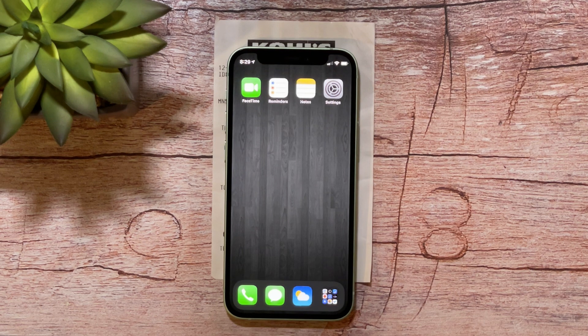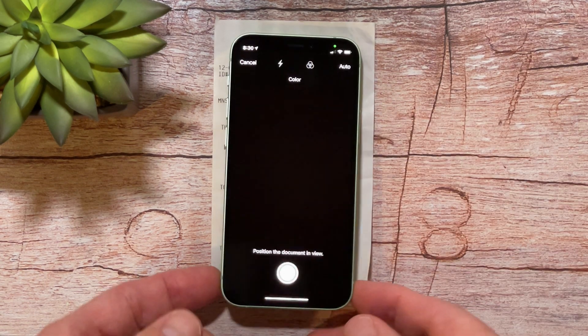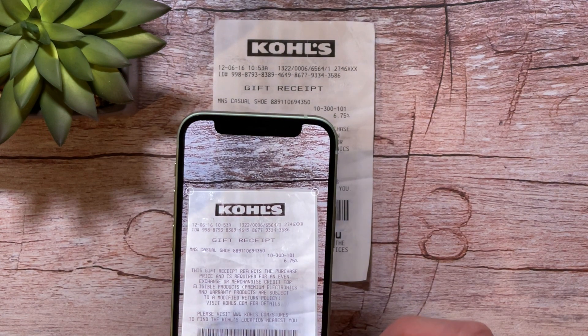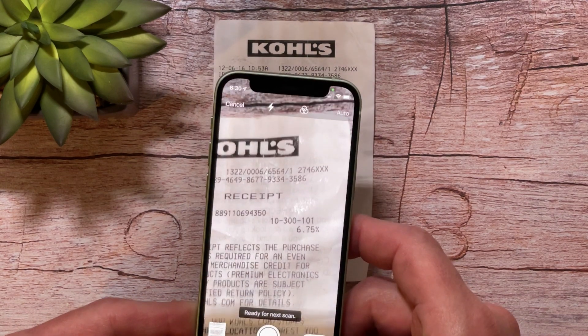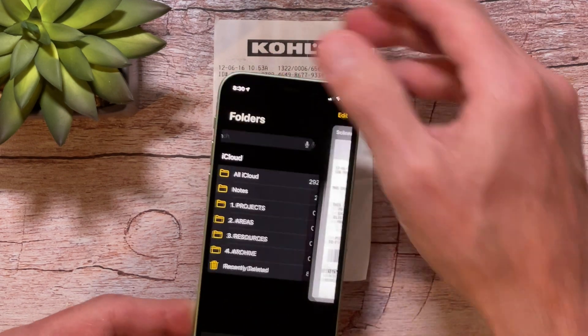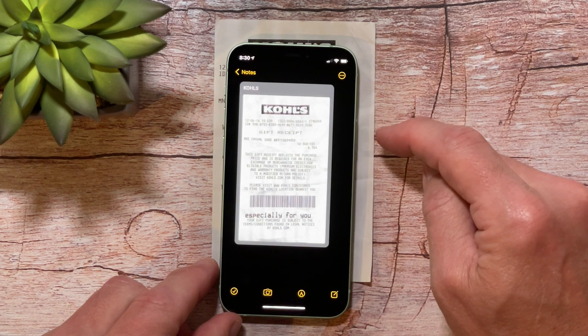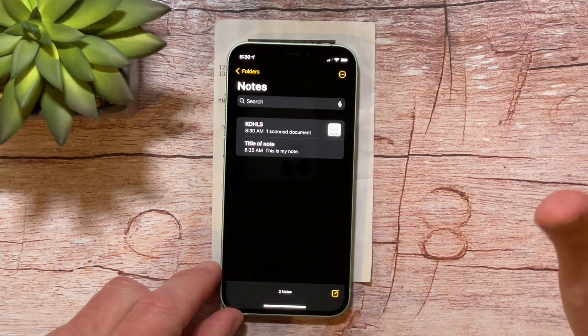The next thing I want to show you is how to scan a document. You may need to scan a receipt, an insurance policy, or whatever — something you want to save and put in your notes. It's very easy to do. You just tap on the icon, hold it, and tap scan document. I've got a receipt here and I'm just going to line it up and take it. Then click keep scan. Click on save, go back to folders, and go to my notes. It actually gave it the title Kohl's — this was a Kohl's gift receipt and it saved it perfectly. That's how you scan a document.